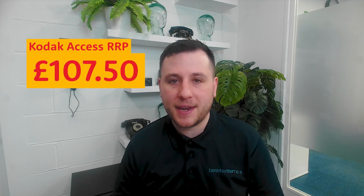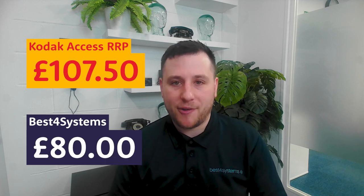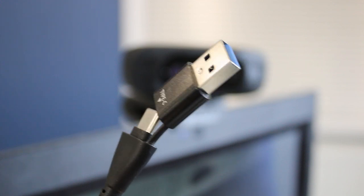The RRP of this camera is £107.50, but if you head over to our website — links are in the description — you can pick one up for £80 ex VAT. It has both USB-A and USB-C connectivity thanks to a built-in adapter.